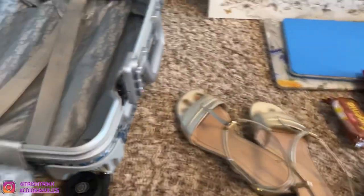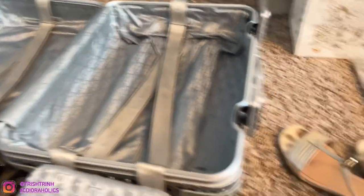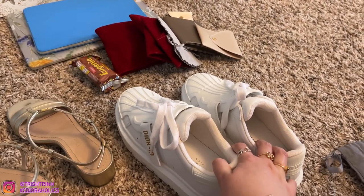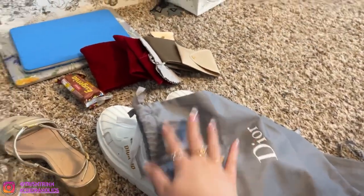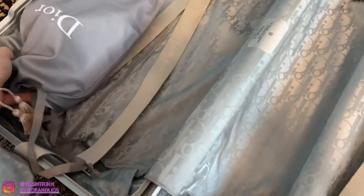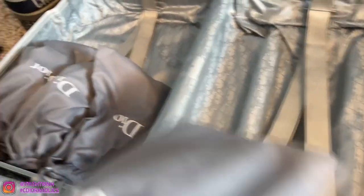Let's start with the carry-on first. Here is my carry-on open — it has a Dior oblique pattern on the inside. I'm going to fill it up starting with my shoes. I have my Dior heels, and then these are my new Dior ID sneakers, which I haven't unboxed yet — I will be unboxing them for Christmas, so stay tuned for that video. I'm putting the shoes into Dior dust bags and placing them in the carry-on: the sneakers first and then the heels, which are smaller and fit on top.